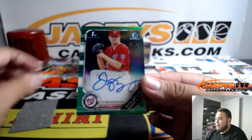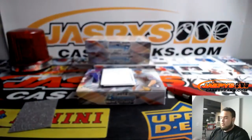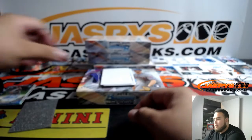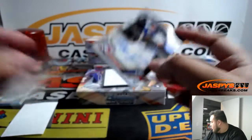Now we got a green Bork to 99 for the Washington Nationals. I'll get some top loaders guys, we'll put these right here to the side. And Kirk for the Toronto Blue Jays.